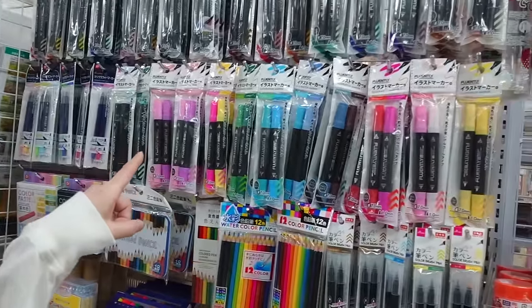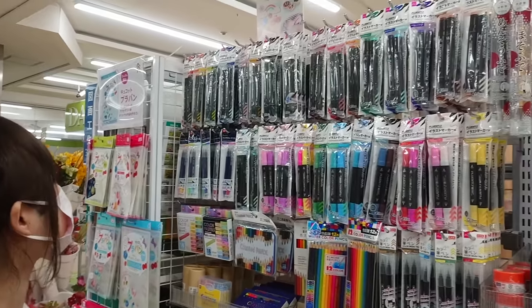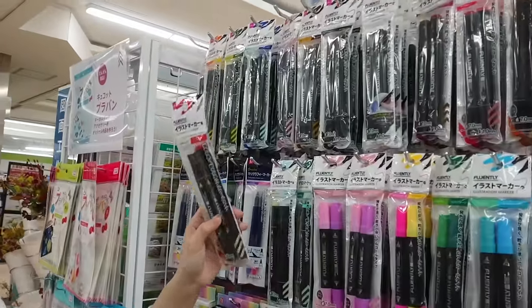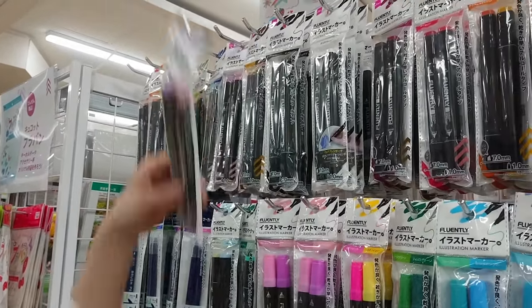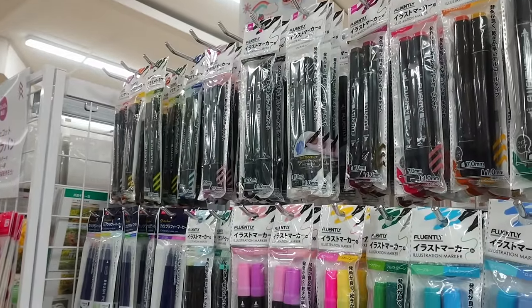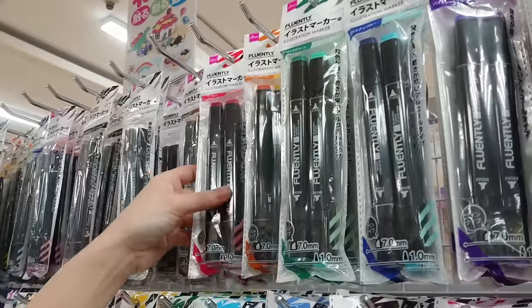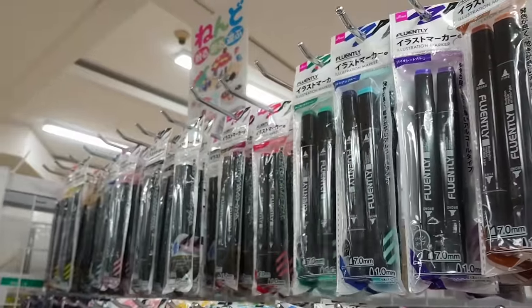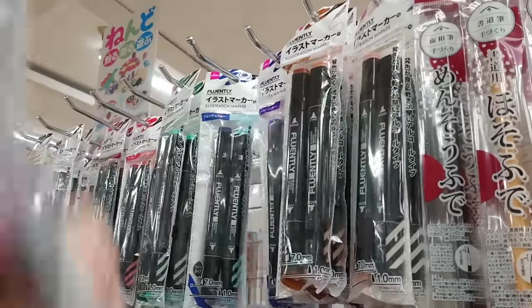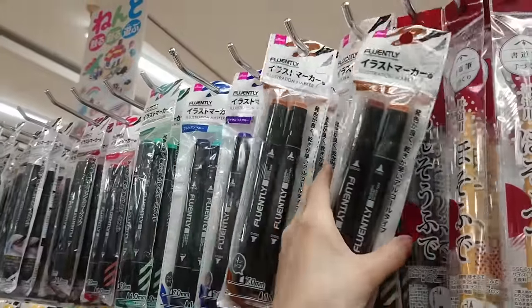Look at all the alcohol markers. Oh my gosh, there's so many colors. I'll try to get every single color. Blue, pink, brown, gray. Ooh, a blender. Some random colors — orange, yellow, mint, green, blue, purple. Are these the same color? No, they aren't. Oh my gosh, there's so many colors.